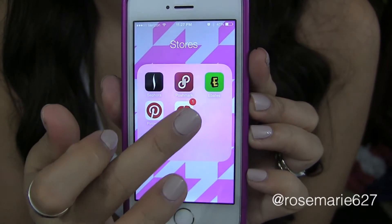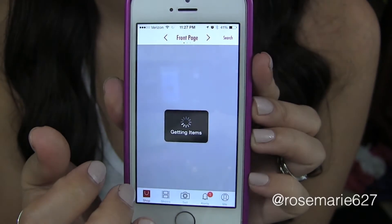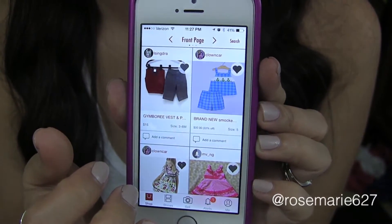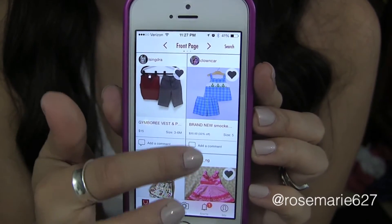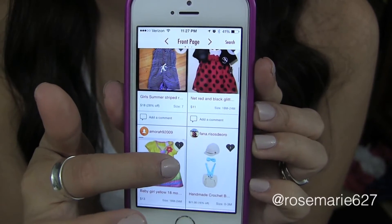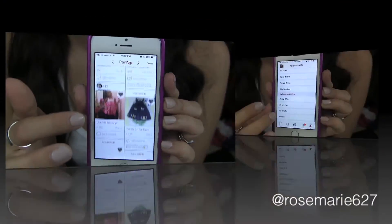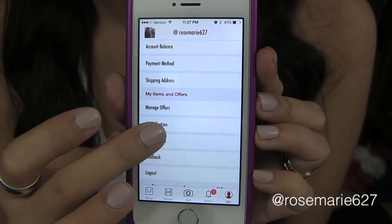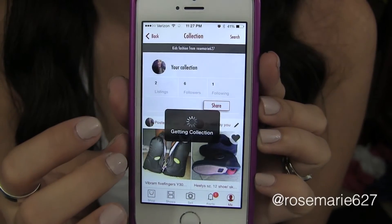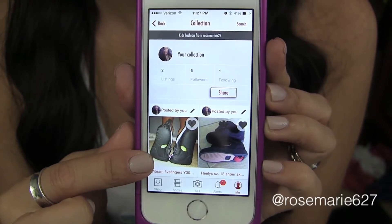It's this little elephant logo and it says TotSpot. You create your account and you'll have items from other people's closets in here. I only have a few things on there — I posted my daughter's Vibrams, which she barely got any use out of.